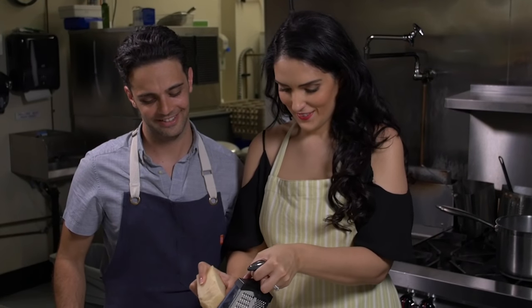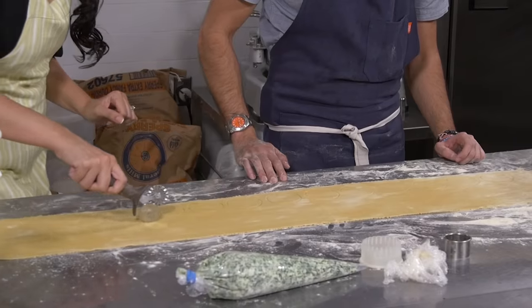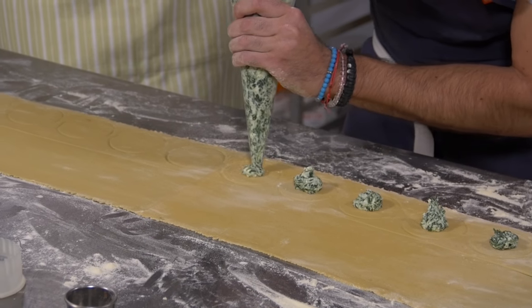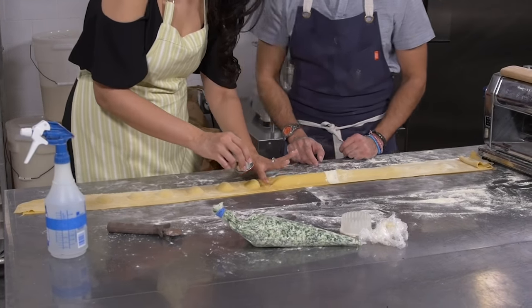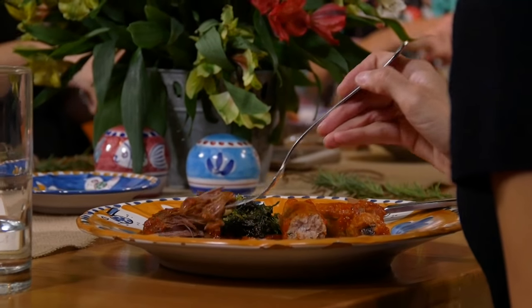He's invited me for a culinary experience to create the tastes of Italy. We'll spend the morning cooking up some fun, making classical Neapolitan dishes from the region of Campania, also known as the Kitchen of Italy. His parents will be stopping by too, and then the rest of the food-loving Italian bunch will join us for dinner.